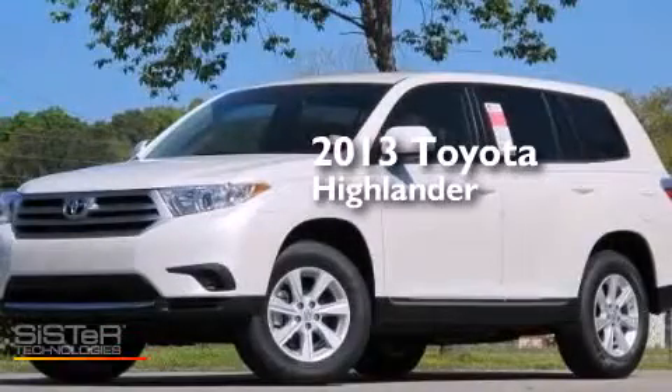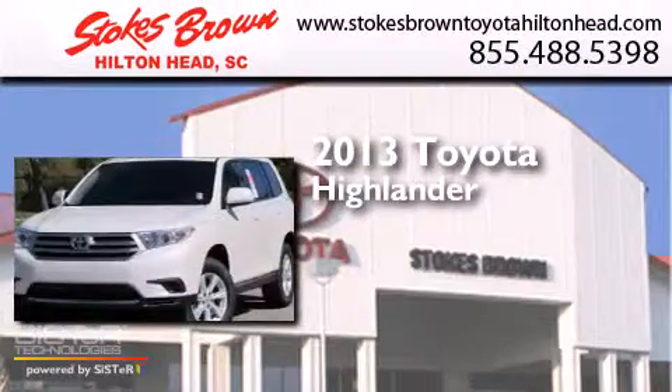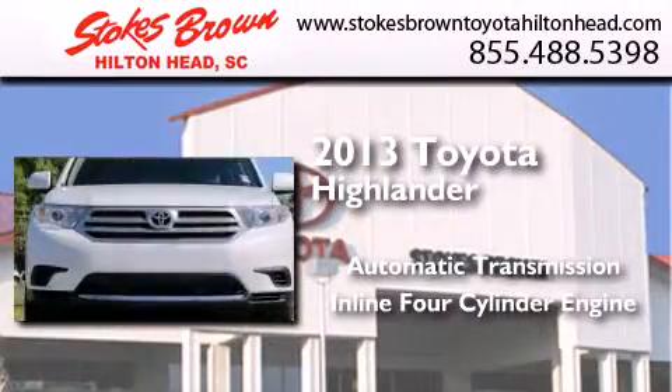This is a brand new 2013 Toyota Highlander. This crossover has an automatic transmission and an inline four-cylinder engine.